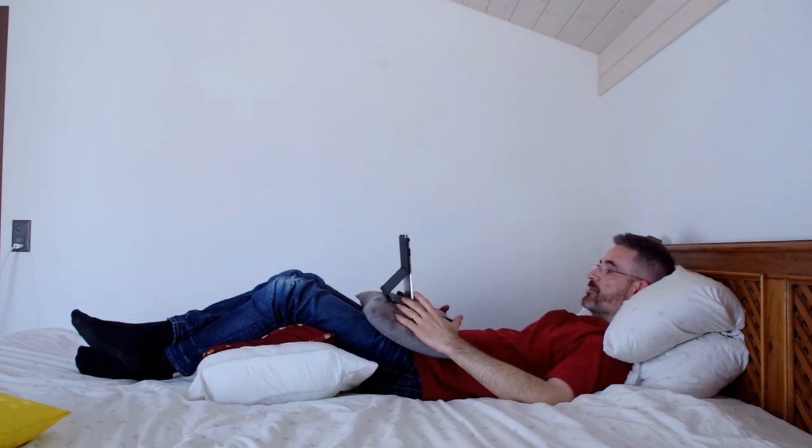You see that now the iPad is right in my line of sight. I'm super relaxed and now I can watch a movie. It doesn't mean that I can stay there for three or four hours without moving, but 30 minutes will clearly not be a problem.